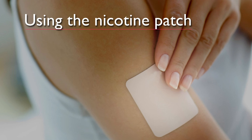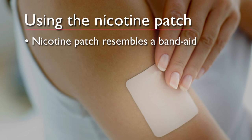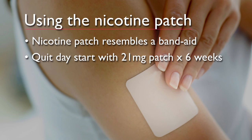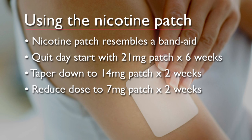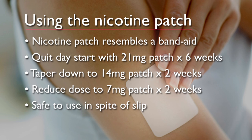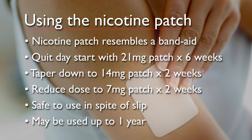Let's talk about the patch first. The patch comes in 21 milligram doses that are used for people who smoke more than half a pack a day. The package states to use a patch on the arm each day, starting on your quit day, for six weeks, then taper down by using 14 milligram patches each day for two weeks, then the 7 milligram patch each day for two weeks. The directions now say people can keep using the patch even if they slip and have a cigarette, and they can use them for longer periods of time if needed to quit.